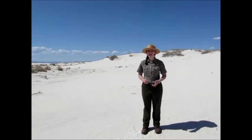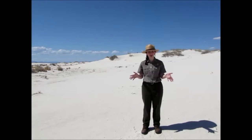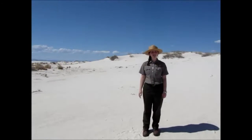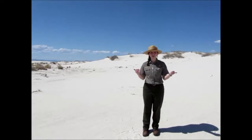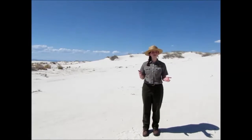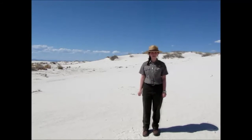Hi, my name is Katie and I'm a ranger at White Sands National Monument, home to the world's largest gypsum dune field. There are 275 square miles of these gorgeous white dunes, and the unique gypsum sand that creates this area has also created a very exceptional and often times harsh environment for many of our plants and animals to survive in.